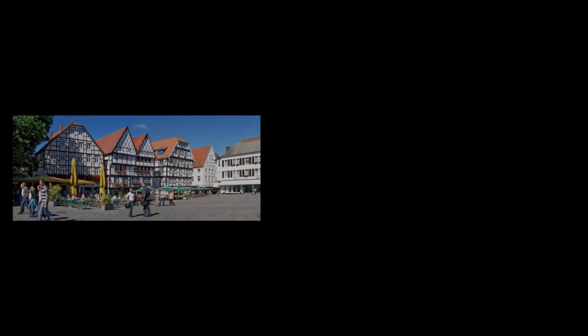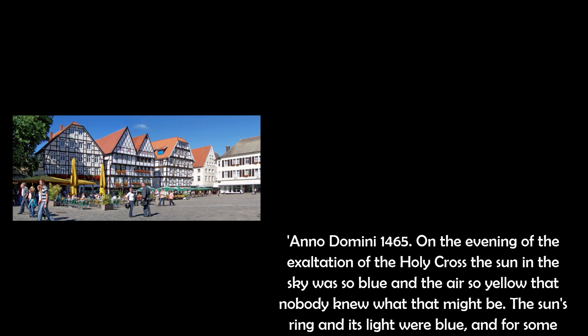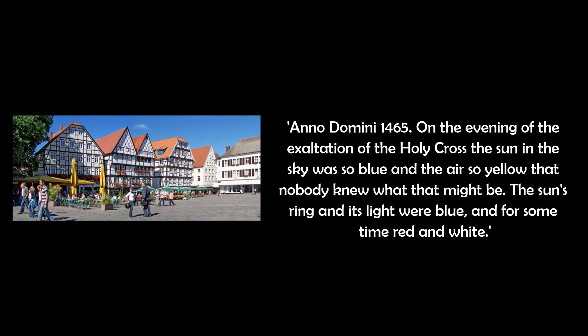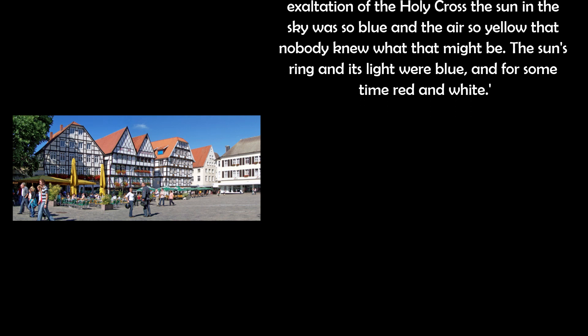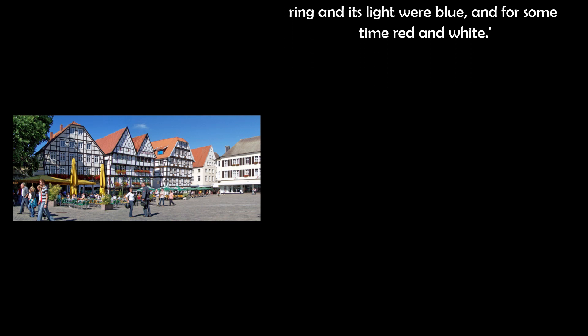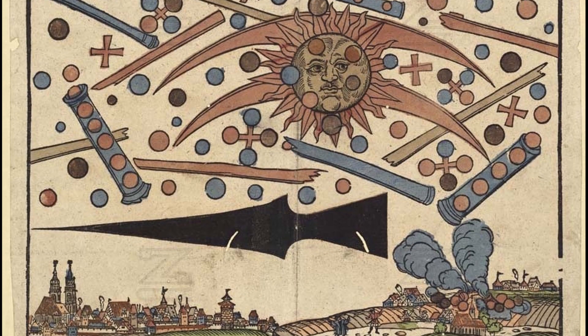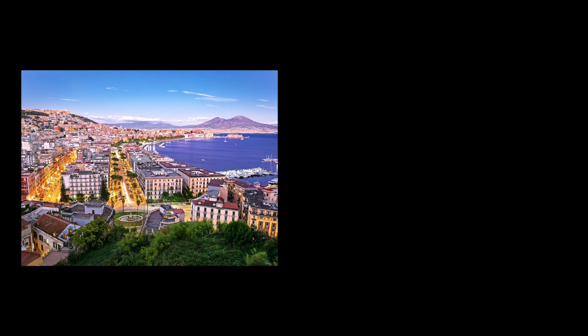Take this description from a 15th century chronicler from the north German town of Soest. Anno Domini 1465. On the evening of the exaltation of the Holy Cross, the sun in the sky was so blue and the air so yellow that nobody knew what that might be. The sun's ring and its light were blue, and for some time red and white. Now, medieval records of the sky can be somewhat unreliable, but this particular phenomenon was recorded in Naples around the same time by another chronicler. Take this Italian chronicle written in 1470, but discussing 1465.